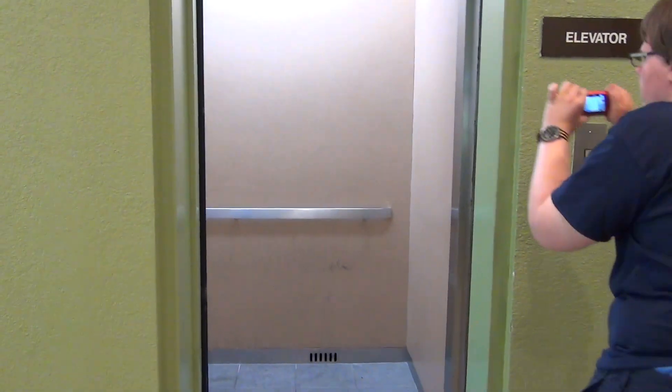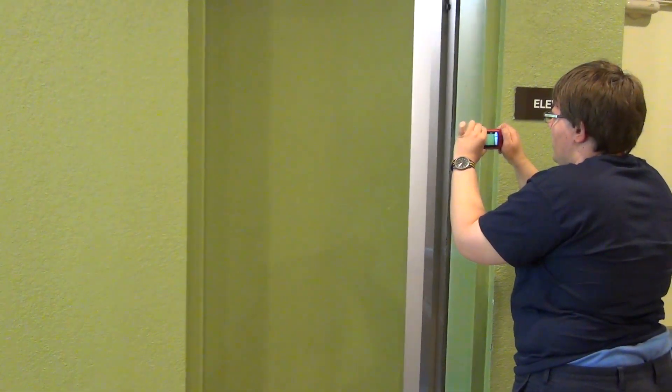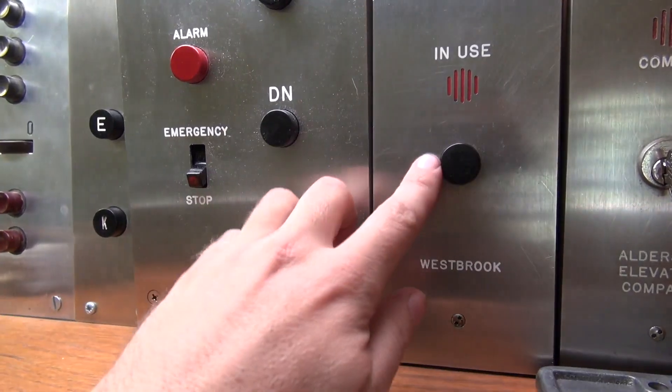Let me watch the door close — there it goes. That'll be it, the video's over. But it doesn't have to be — you can always watch more, and you know what to do: click the buttons.